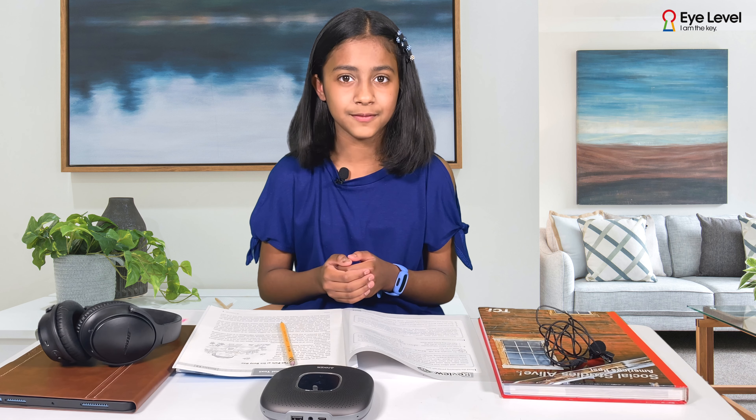Have you ever read a page and forgotten what you read? Hi, I'm Tanvi. Our mind wanders and easily gets distracted, and here's why.